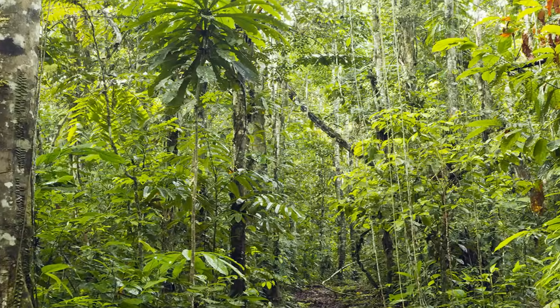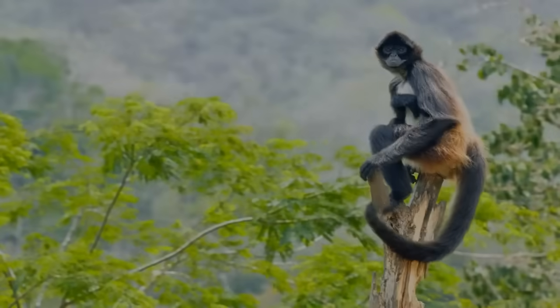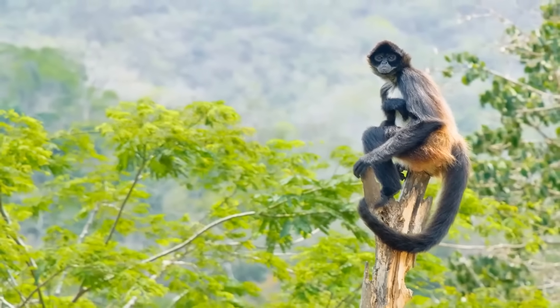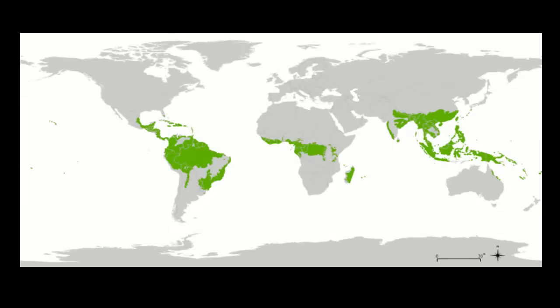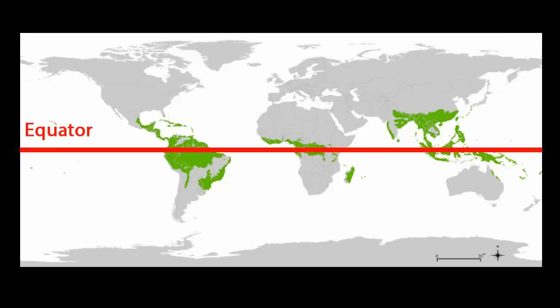As you know, rainforests are one of the Earth's major habitats. Habitats are areas that share the same weather, plants and animals. Tropical rainforests are located around the world in Central and South America, parts of Africa, Asia and Australia. They are usually found close to the equator.